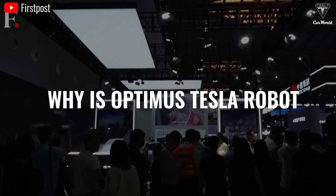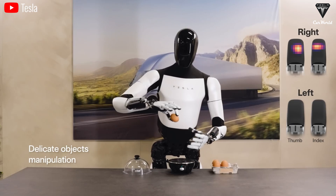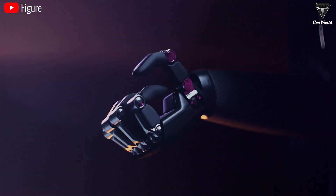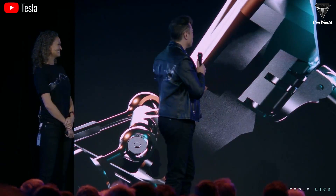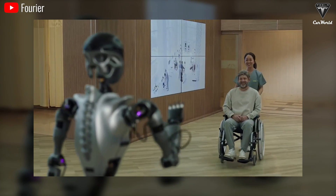Why is the Tesla Optimus Robot still exposed so openly? Simply because Optimus Gen 2 has nothing worth stealing — Gen 3 is the official version that Tesla will commercialize. It will be very different from Gen 2, and as Musk confirmed, it will be available by the end of the year. Let's take a look at some of the plans Musk has announced about his humanoid robot — you might want to buy or rent one immediately.